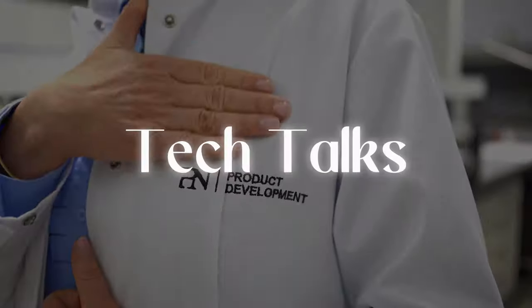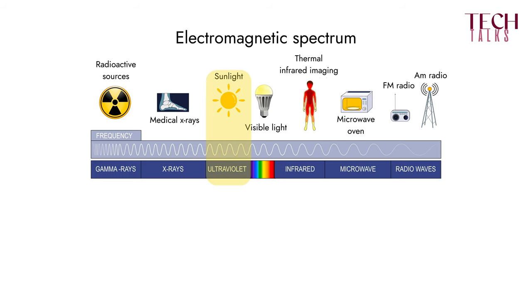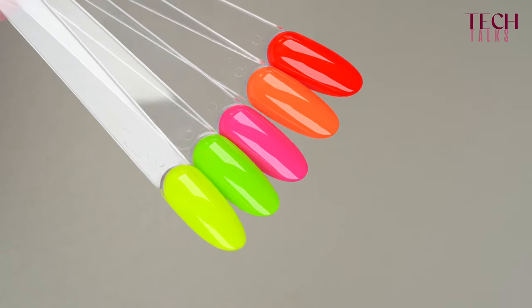Why do fluorescent pigments fade after UV exposure? Fluorescent pigments have the ability to absorb high energy in visible light and to re-emit this energy into the visible light spectrum, creating these very vibrant, bright colors.